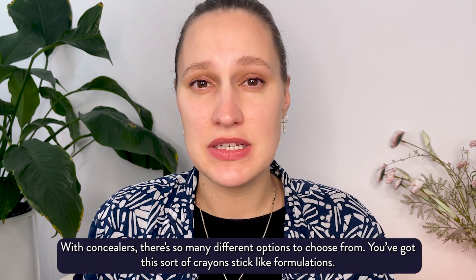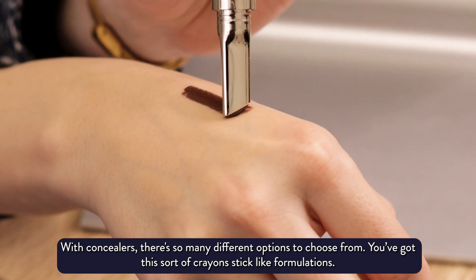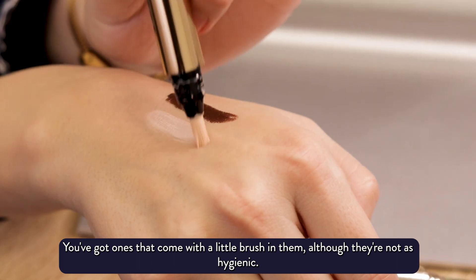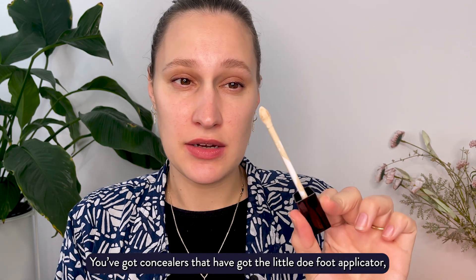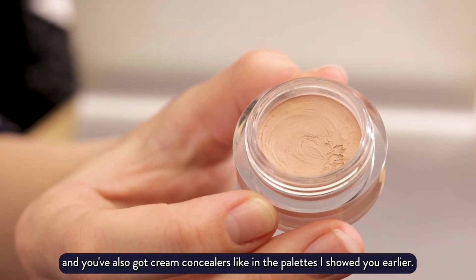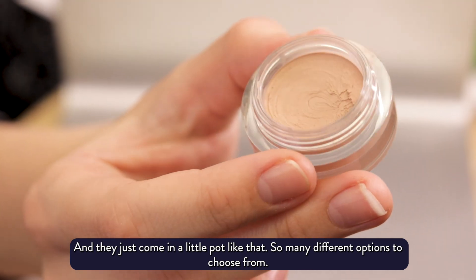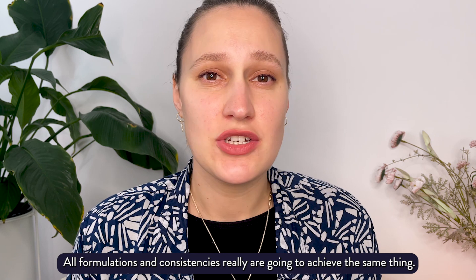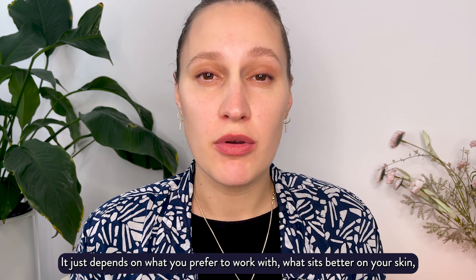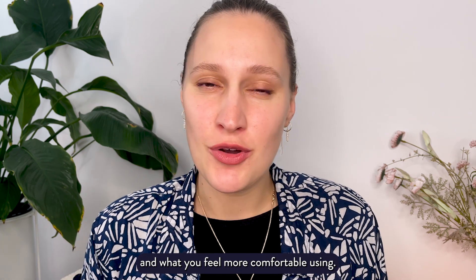With concealers there are so many different options to choose from. You've got crayon stick-like formulations, ones that come with a little brush in them — although they're not as hygienic — concealers with a little doe foot applicator, and cream concealers like in the palettes shown earlier that come in a little pot. All formulations and consistencies really are going to achieve the same thing.